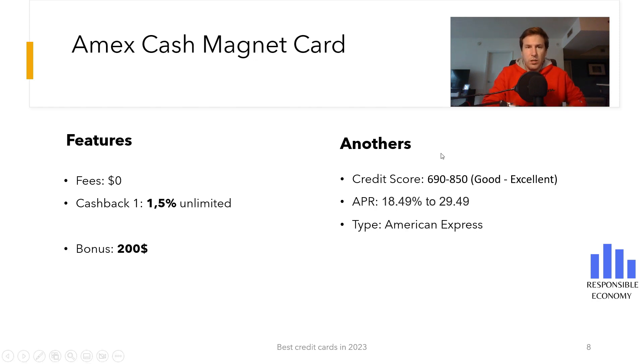The sixth credit card we show you is the Amex Cash Magnet Card. It has no annual maintenance fees and has a bonus of $200. To get this bonus you need to spend $2,000 in the first six months.